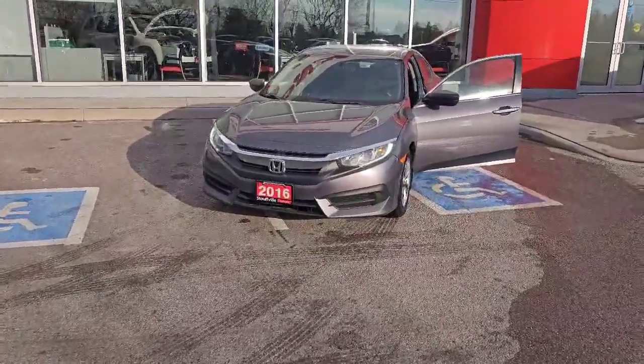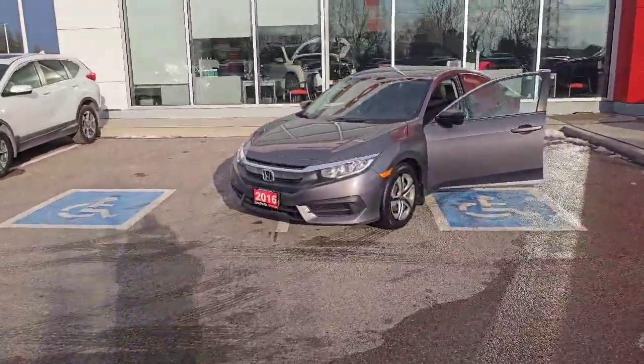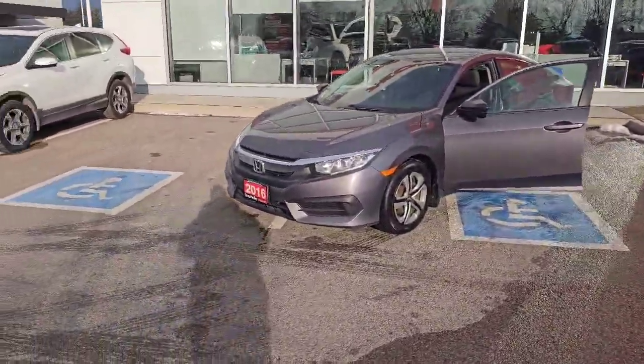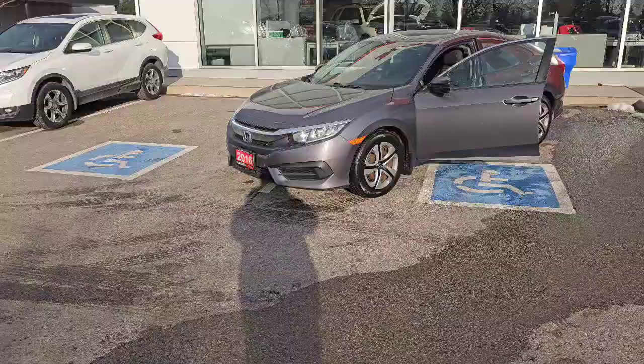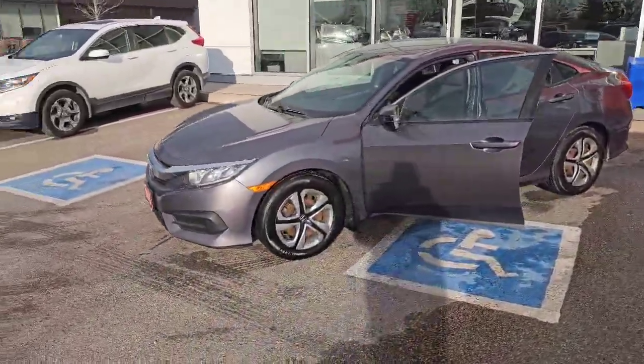Good afternoon everybody. Corm here again from Stouffville Honda. I just wanted to show you this 2016 Civic. Now this is a rare one — this is a 2016 DX.